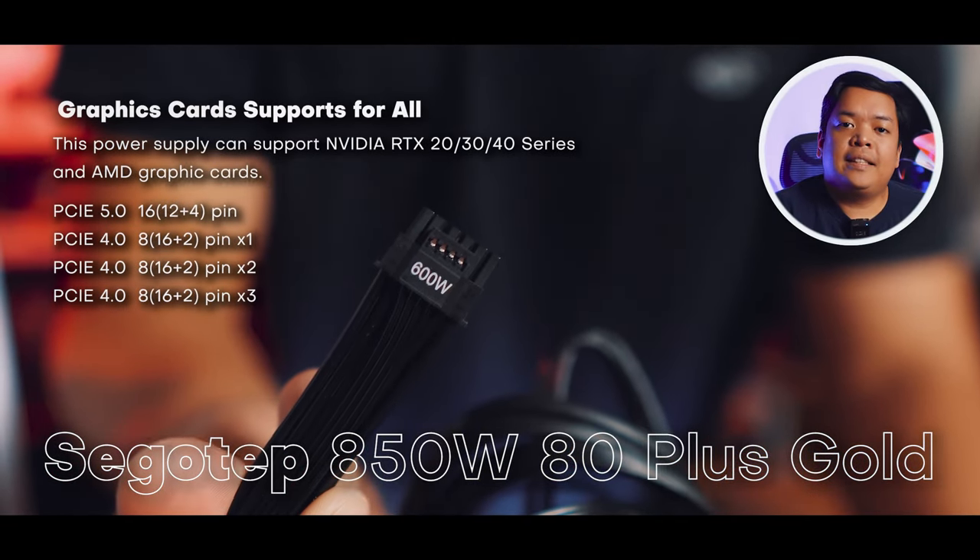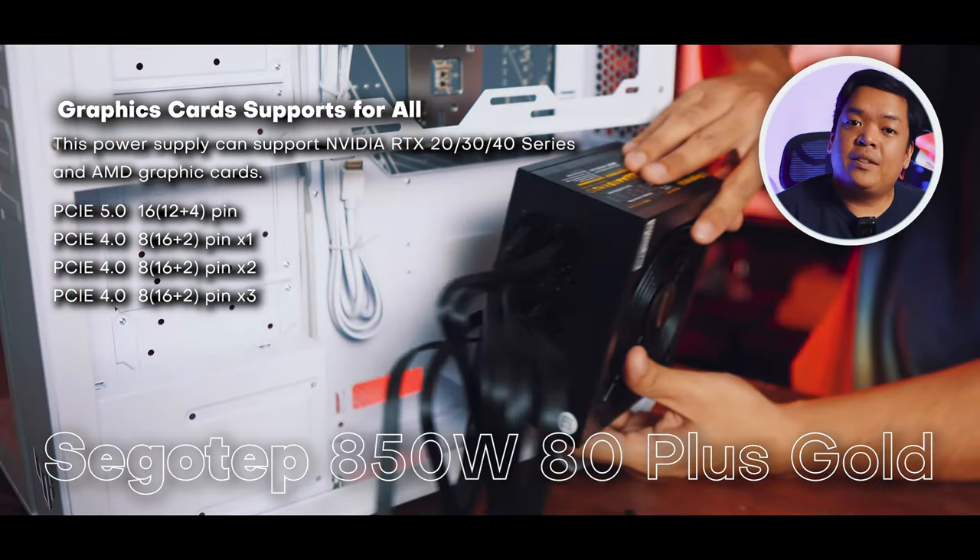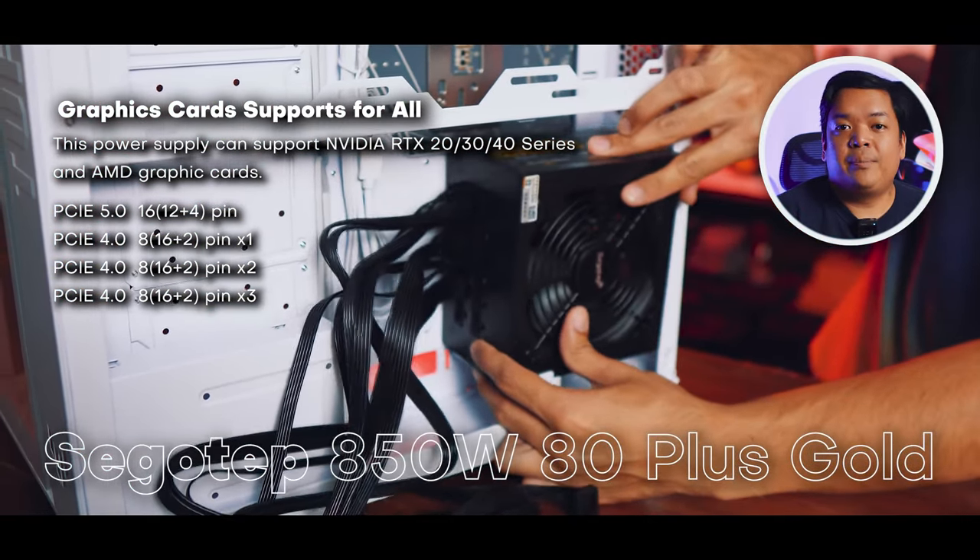Another interesting component is the SEGOTEP brand PSU. This is the first time we were building with this, but based on reviews, this is a solid mid-range PSU.